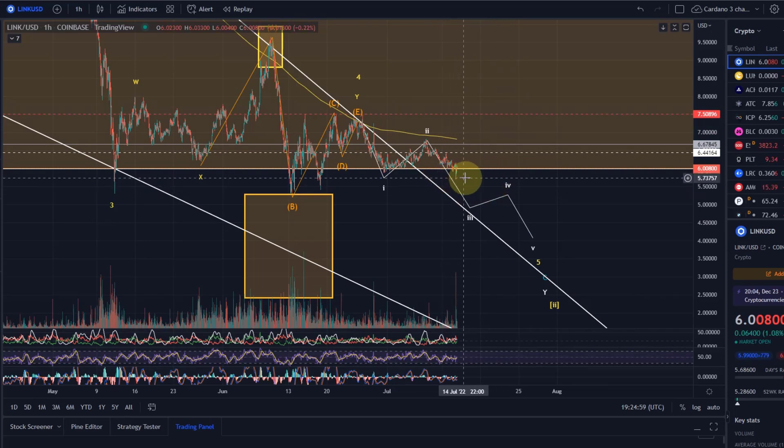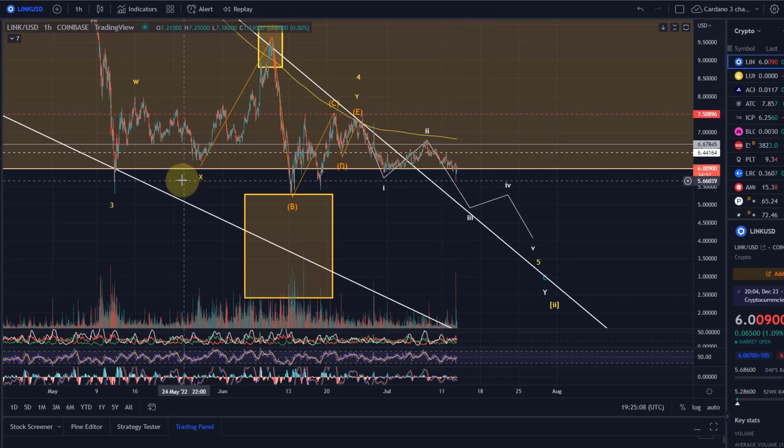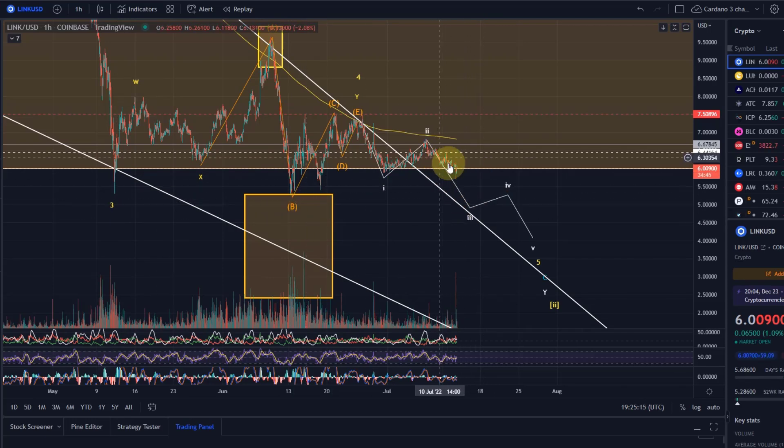The next support in my opinion will be around $5.00 to $5.30, where we have the Wave B low and the Wave 3 low. This is a massive support area. If we go below this, then I think we're going to fall much further.